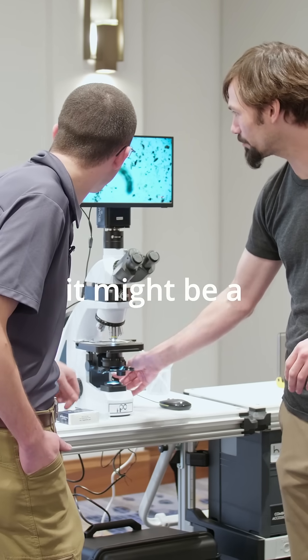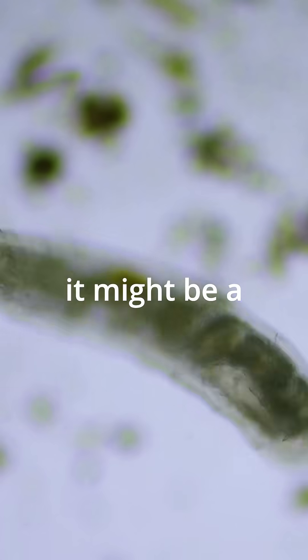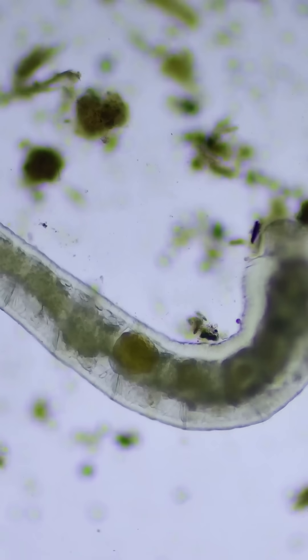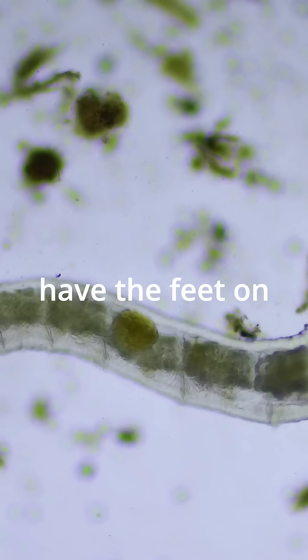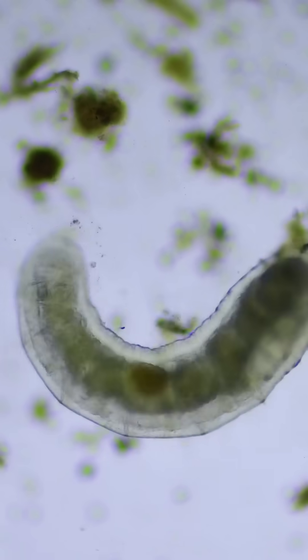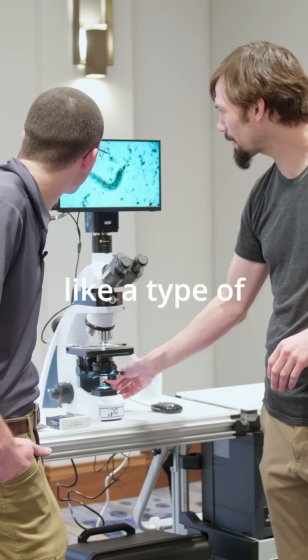It's a tardigrade. It might be a pinworm, because it doesn't have that — it doesn't have the feet on it. So this looks like a type of pinworm.